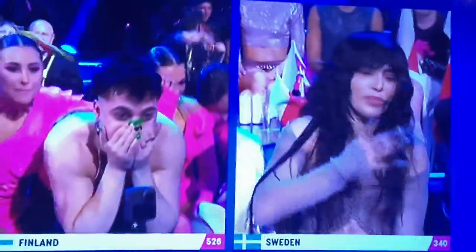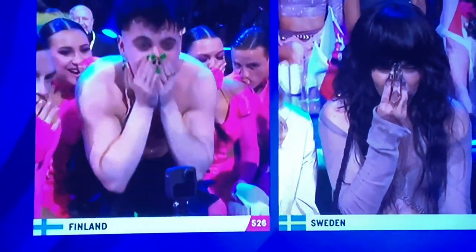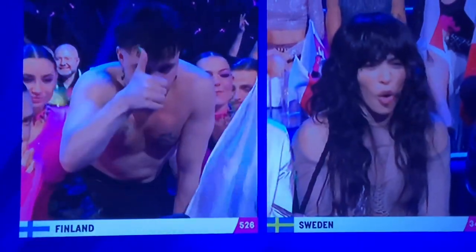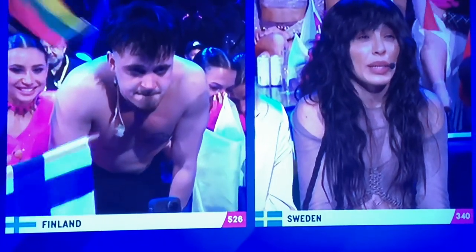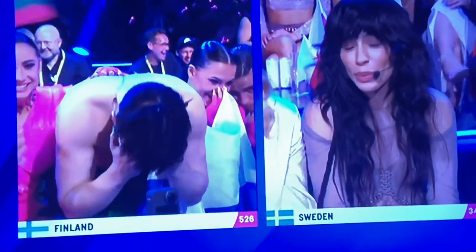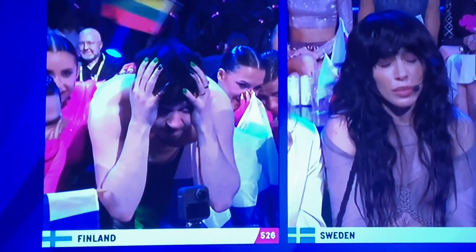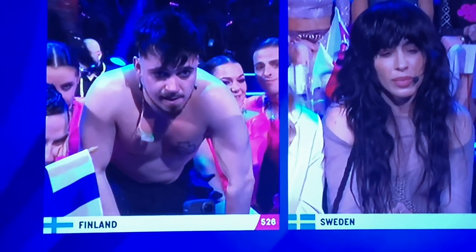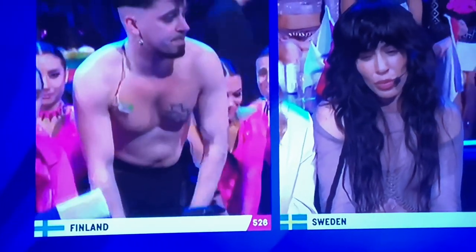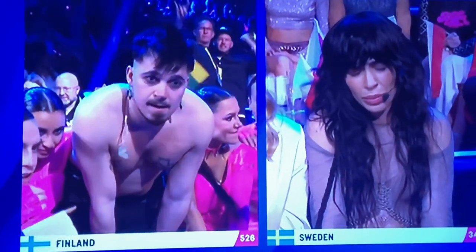Finland, Sweden — are you ready? Oh, we're ready Graham! One of you will be the winner tonight. Sweden need a minimum of 187 points to win. I'm doing what the host is doing — I'm hovering, I can't sit. Sweden, I'm standing, I can't breathe!